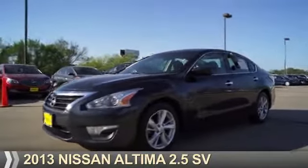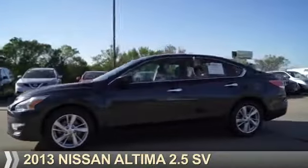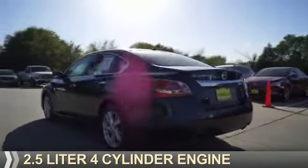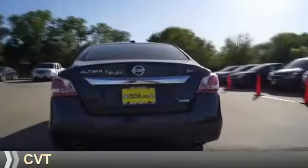Presenting the 2013 Nissan Altima. It's powered by front wheel drive, a 2.5 liter 4-cylinder engine, and a continuously variable transmission.